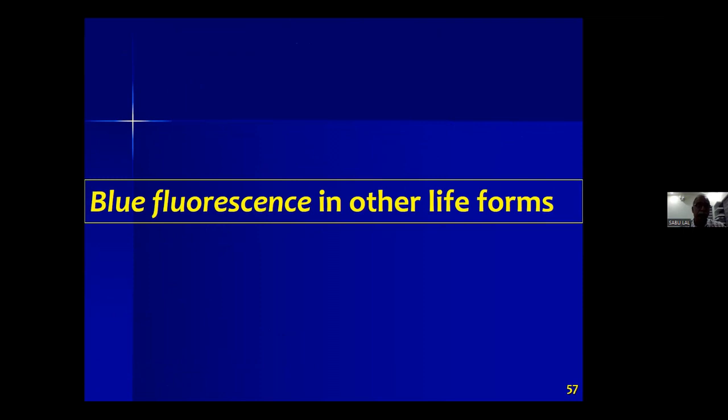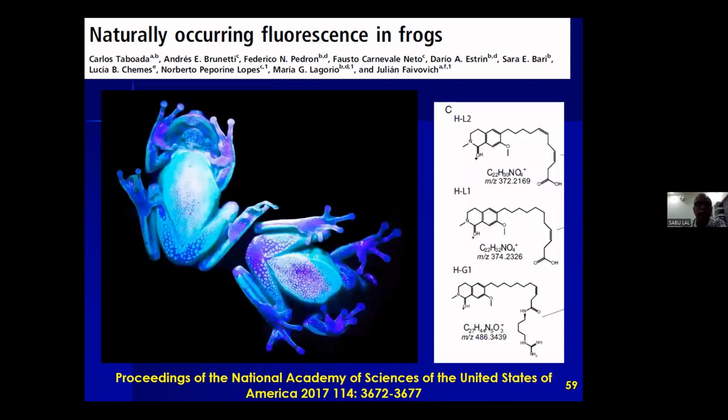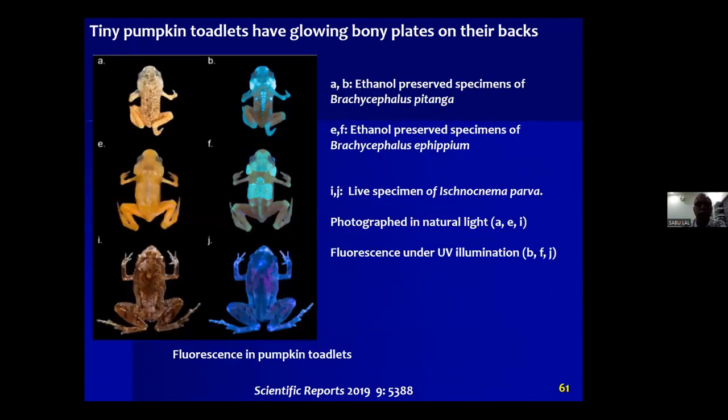Another observation concerns what other life forms on Earth's surface show similar blue fluorescence signaling. A 2017 study in PNAS showed that frogs emit blue fluorescence in ultraviolet — they identified the specific molecules responsible. Another study in Scientific Reports showed frogs from southeastern Brazil with bony plates on top are also blue fluorescent.